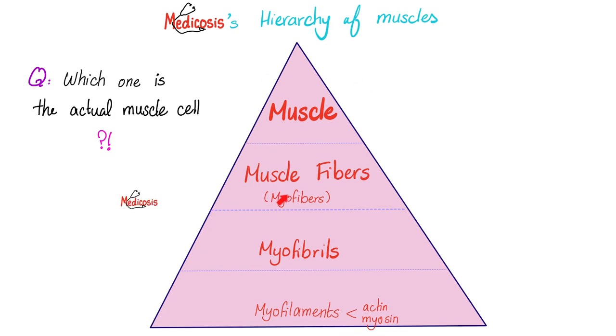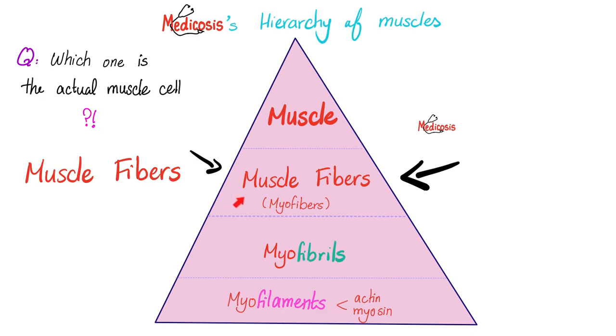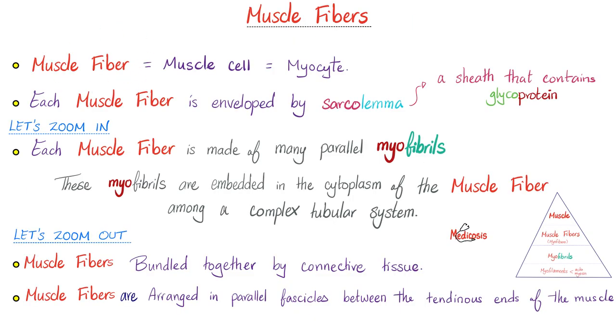So we have a muscle, muscle fiber, myofibril, and myofilament. Which one is the actual muscle cell or myocyte? The muscle fiber is the muscle cell. So muscle fiber equals muscle cell equals myocyte. Myo means muscle, cyte means cell — like erythrocyte, granulocyte, megakaryocyte, thyrocyte.